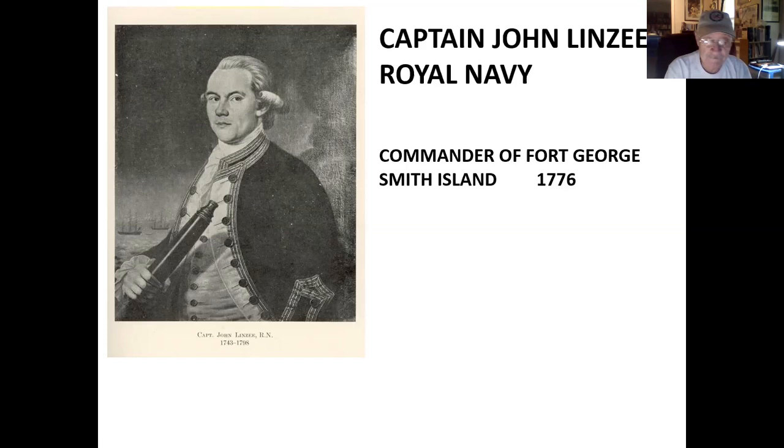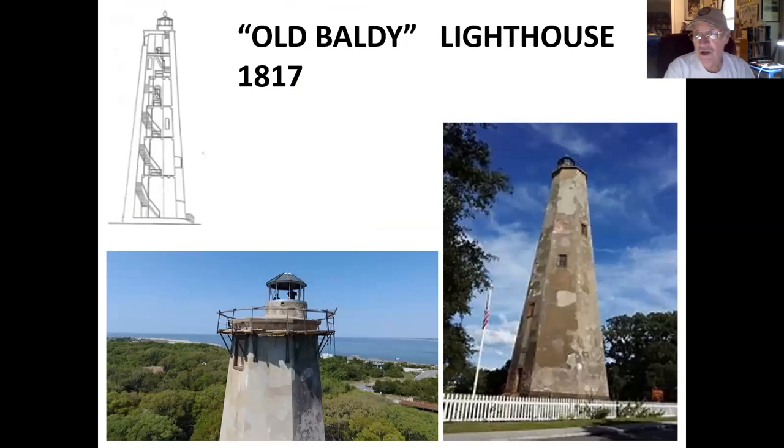The little that remains of Fort George is still near the old Baldy Lighthouse. There's not much left, but there is a marker there to show you the way. Because of the treacherous waters of Frying Pan Shoals, the Commissioner of the Cape Fear authorized the building of a lighthouse in 1789. The new U.S. Congress appropriated funds and took over the project. That structure no longer exists, and it was not until 1817 that the lighthouse we know as Old Baldy was built. They built it further from the shore to prevent the sand eroding from under it, as had happened with the first one.